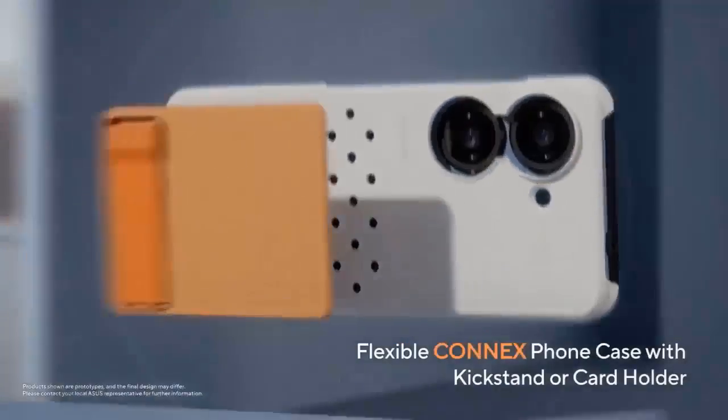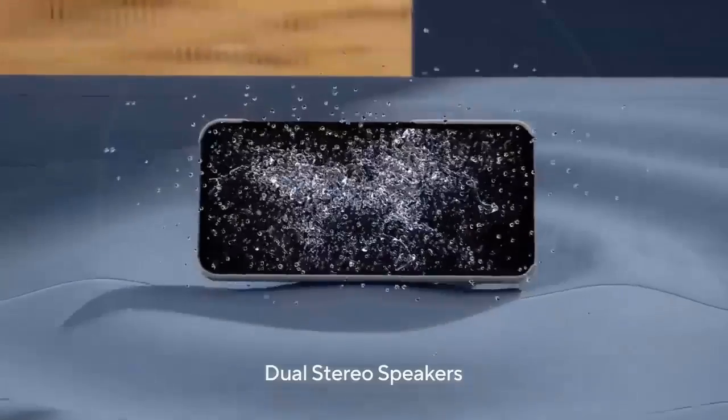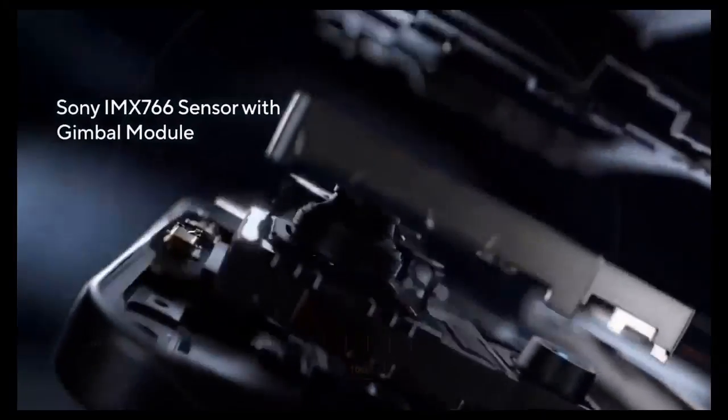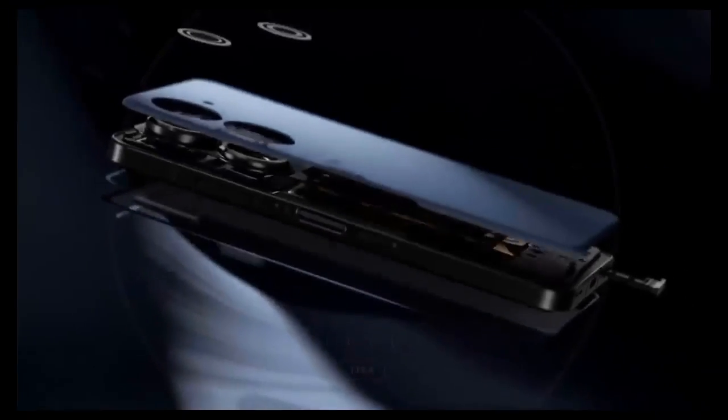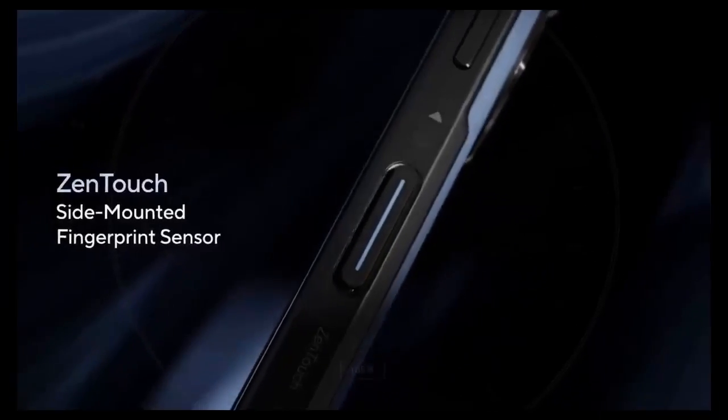Wired connectivity will include USB-C 3.0 and a 3.5mm headphone jack. That USB-C port will also charge the 4300mAh battery, and according to the retailer, there will be a 30W USB-C charger included in the retail package.